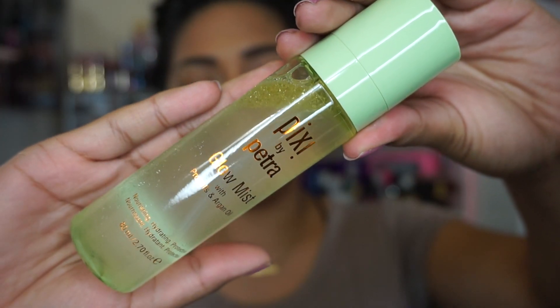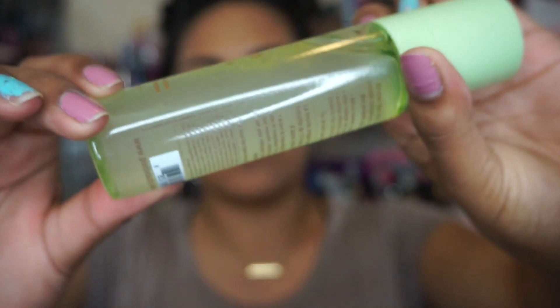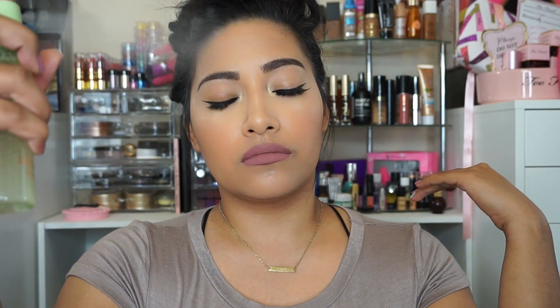We're almost finished. Now I'm going to use some Pixi Glow Mist to set my face. The Pixi Glow Mist is really amazing because it sets your makeup and gives you a really pretty glow — it just keeps your makeup on all day so you look all nice and fleeky. Look at it, it just looks so nice.